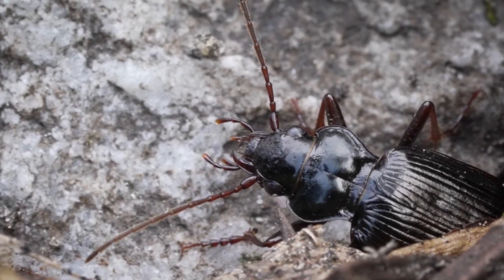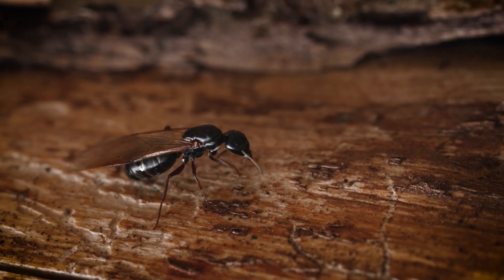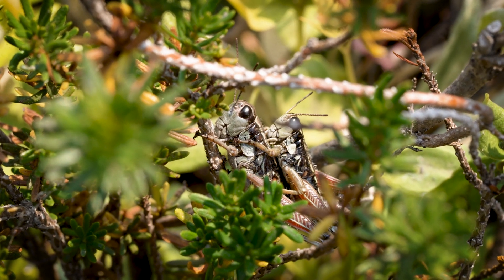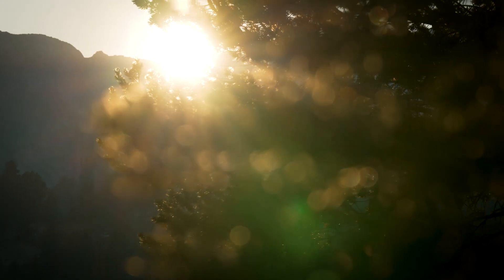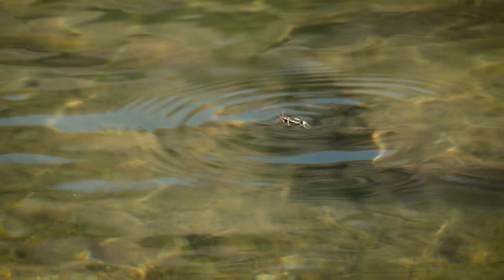Then there are terrestrials. If you haven't read Gary LaFontaine's book Fly Fishing the Mountain Lakes, I recommend picking it up. It's got a ton of great information all around, but in particular he covers the anabatic winds that bring the terrestrials up the mountainside and plop them onto the lake, and it's important information to understand.